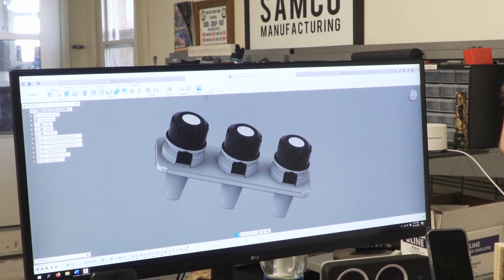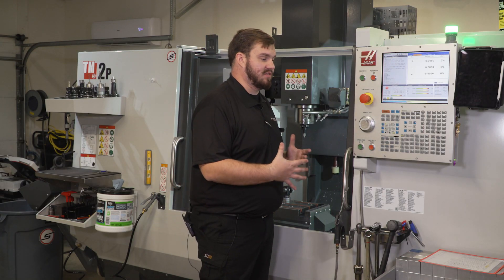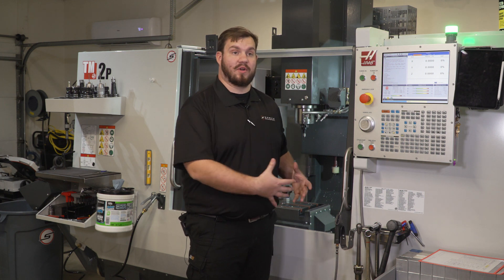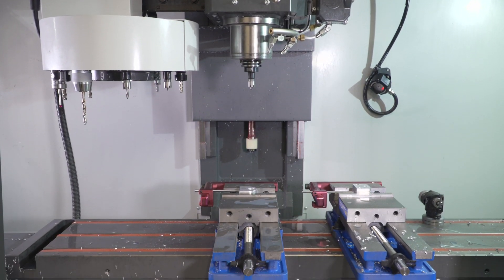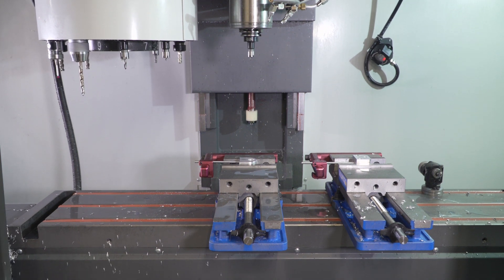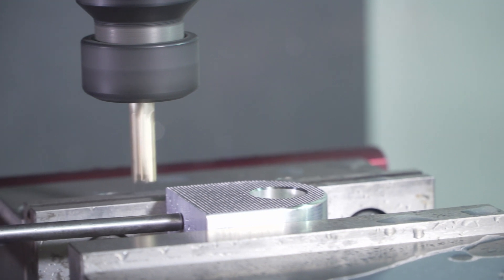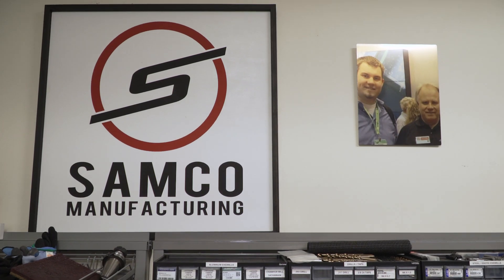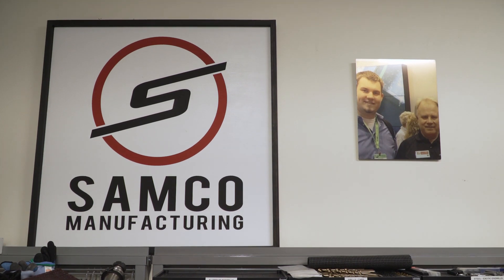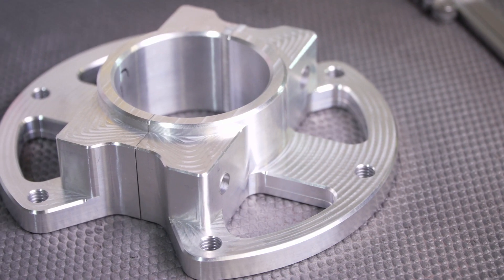We've relied on our Haas to get started — this is obviously the heart of our operation. Without it we don't have a business. I don't see wavering in any way from Haas. I want to continue to build a relationship with Haas, be supported by them, and also support Haas with my business. I want to make sure we're adding more machines and able to continue to make great parts.